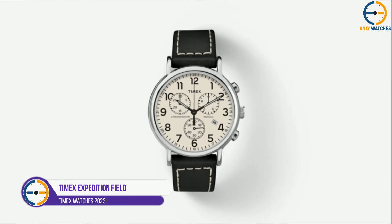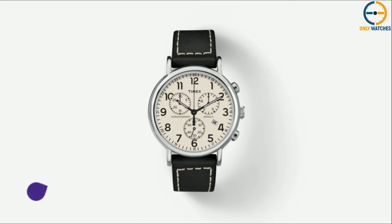2. Timex Expedition Field Chronograph. The Timex Expedition has a retro look and features that stand out. Behind its classy appearance is a strong design with a lot of good points. This watch is held on the wrist by a genuine brown leather strap. It has a nice dark-colored case with a well-thought-out color scheme. It can measure 1/20th of a second with its chronograph function. It is water-resistant up to 100 meters and well-made and strong.